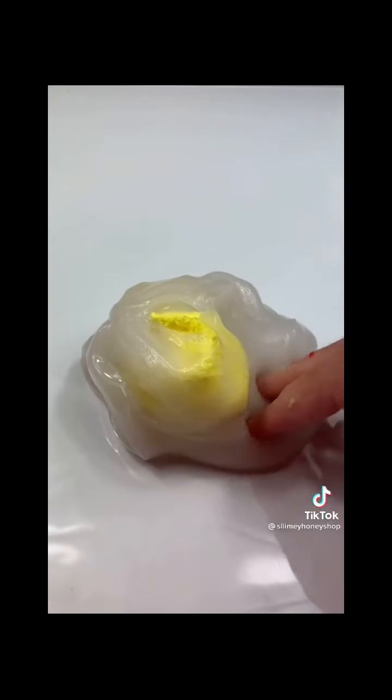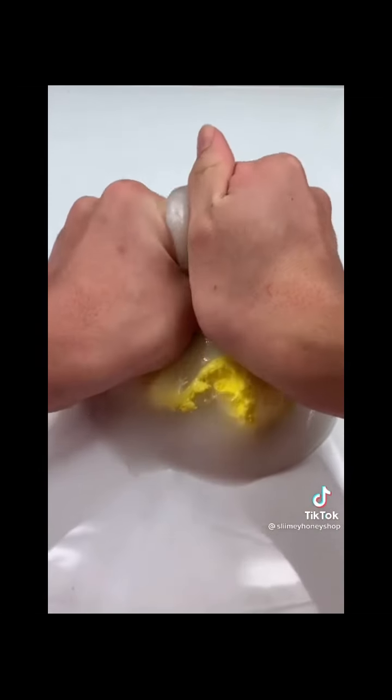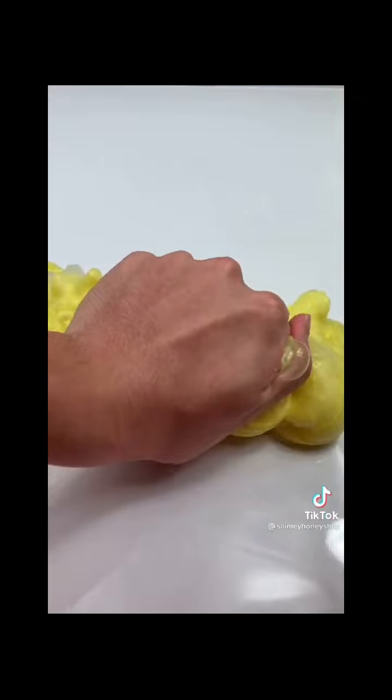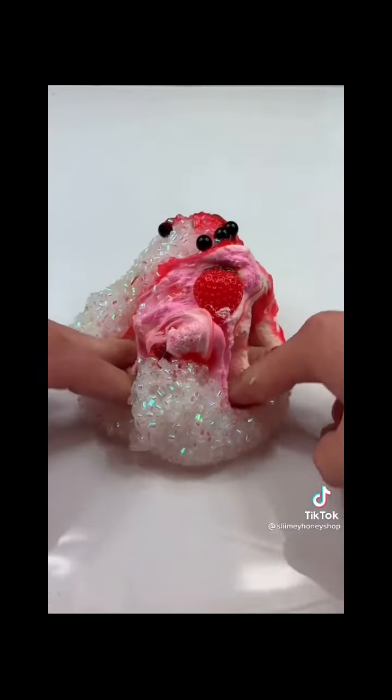Next up we have Sunny Side Scoop, another ice cream scoop DIY kit that's designed to mimic an egg. It has such a fluffy texture at the end and it makes amazing bubble pops as well.